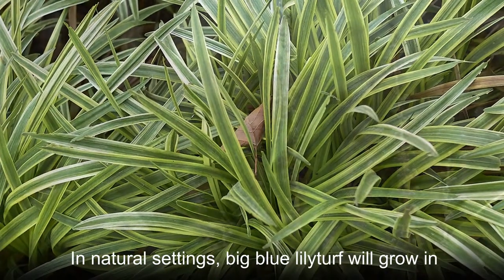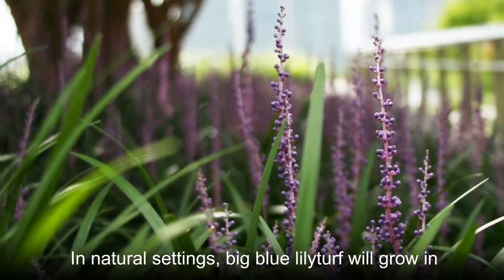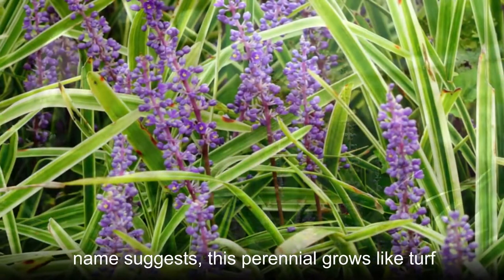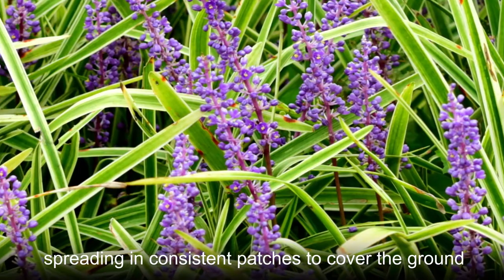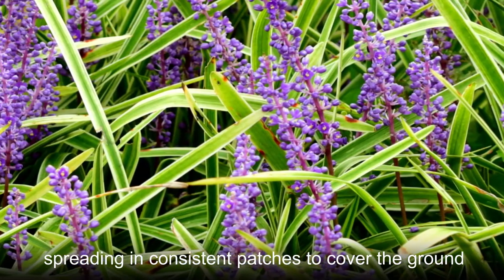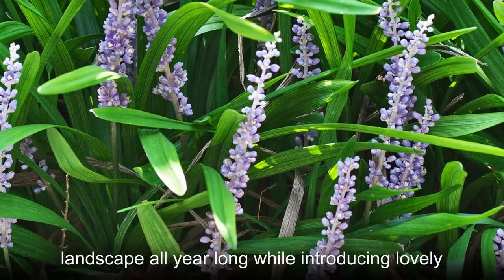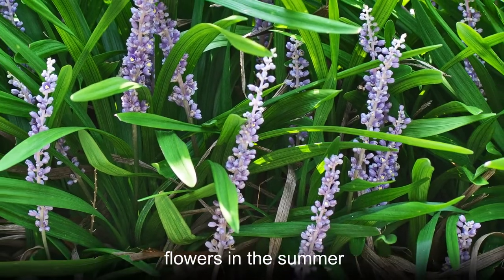In natural settings, Big Blue Liriope will grow in forests and other shaded areas. As the common name suggests, this perennial grows like turf, spreading in consistent patches to cover the ground. As it does, Big Blue Liriope adds greenery to the landscape all year long while introducing lovely flowers in the summer.